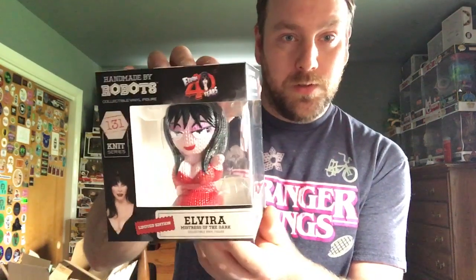So here is the limited edition Red Dress Elvira. I have not seen any movies with her in it — I think she's a movie star, or she was in a TV show of some kind. But obviously I like horror stuff, so I wanted to get this to add to my Handmade by Robots collection. I think I have close to 25 Handmade by Robots now. I'll try to get this open really quick because there's usually a piece of tape on the bottom. I can already smell the vinyl from here.